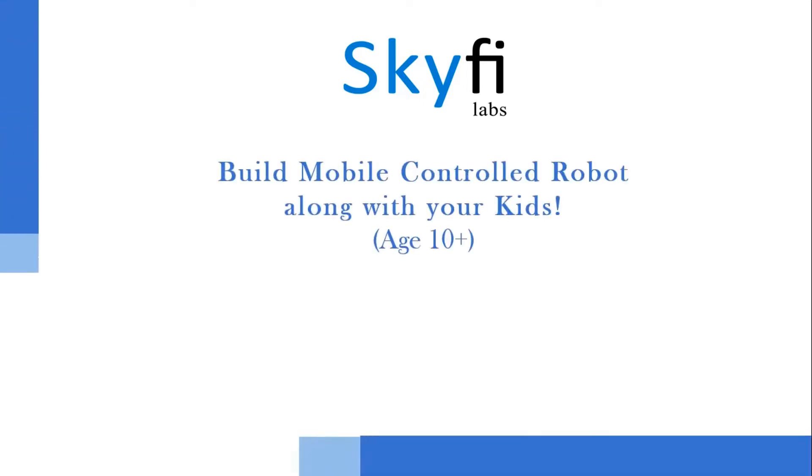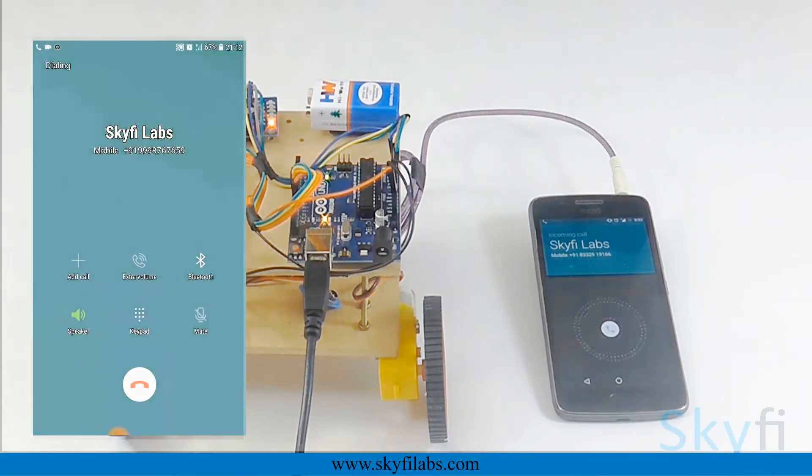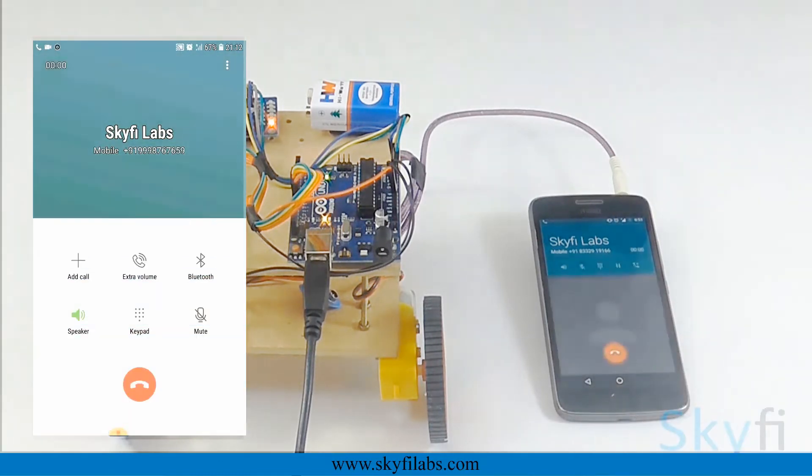This project-based course on robotics is designed for parents and kids with 10-plus age group to work together and build your own cool robot. As part of this course, your child will learn and build a mobile-controlled robot, which can be controlled by mobile keys. The robot is controlled using your mobile phone as a remote.